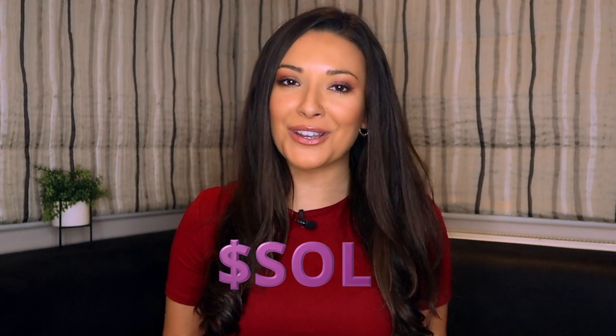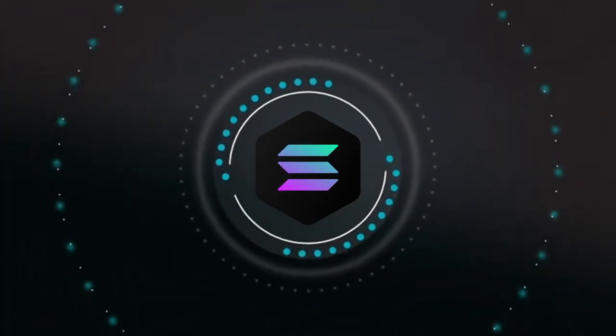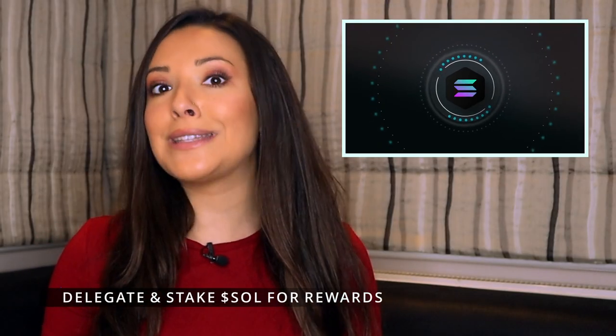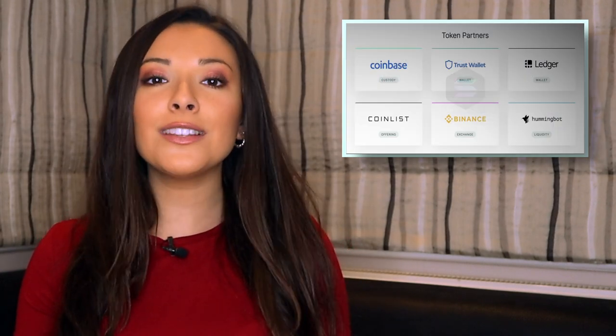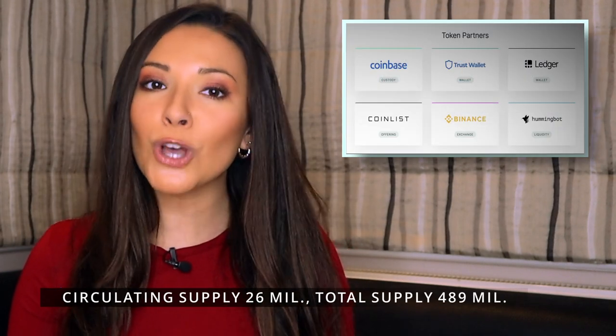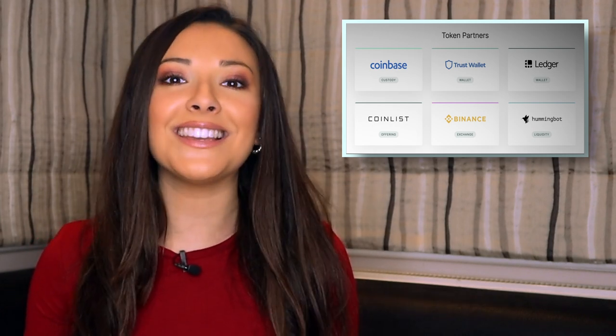What about the SOL token? The SOL token is a native cryptocurrency on Solana's network and is used for transactions on the blockchain, including for micropayments. Users can also delegate and stake SOL and earn additional rewards. There is currently a circulating supply of 26 million SOL, with a total maximum supply capped at 489 million.